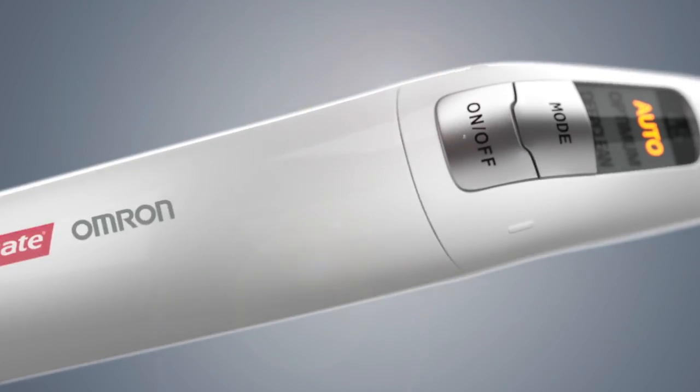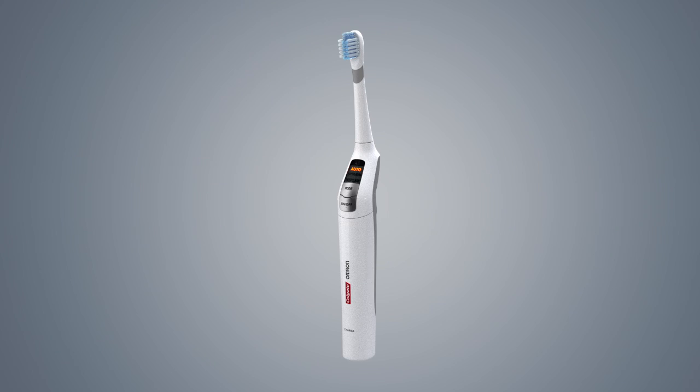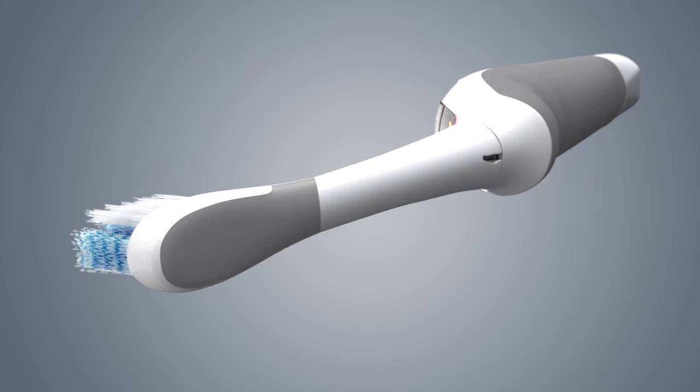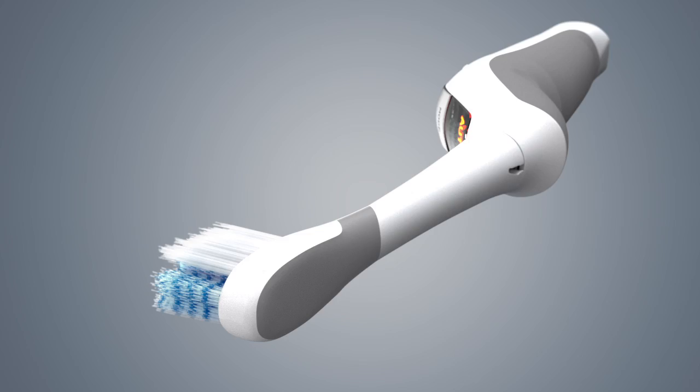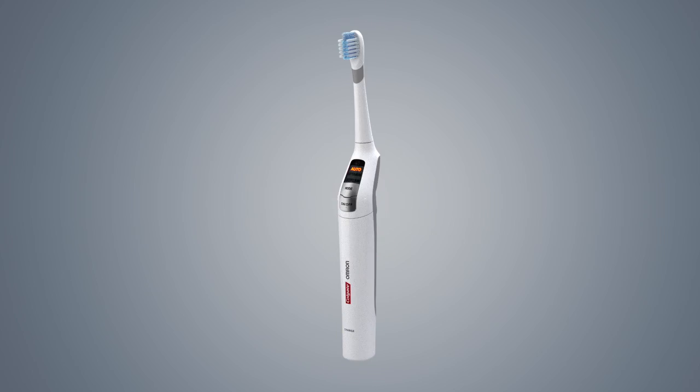Introducing the Colgate Proclinical A1500 — the first electric toothbrush that automatically changes its speed and motion depending on how it's held in your mouth, so you will hear and feel the difference. Unique smart sensors are the brains behind this technology, making sure you get a superior clean every time.